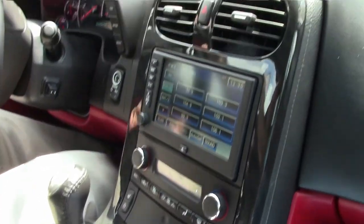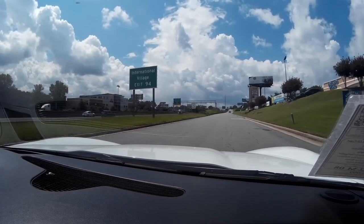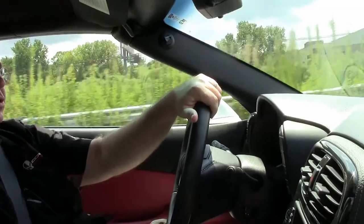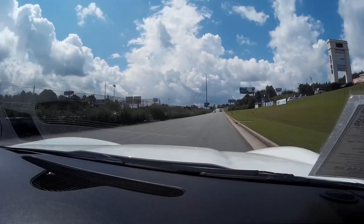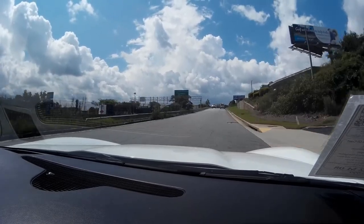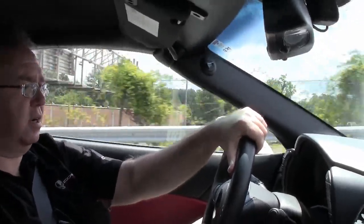And as we pull away here... Acceleration's nice, just like it should be. Clutch feels really good. And she sounds really good too. You can really tell it has brand new tires on it. That makes a big difference in these cars for sure.